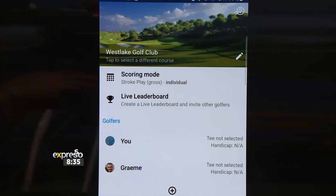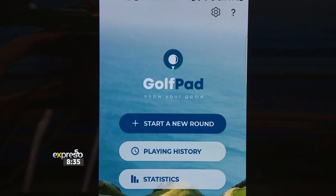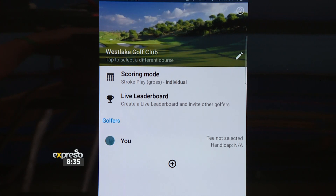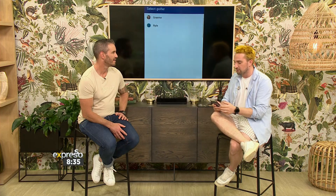The next app is called Golf Pad and I've got it up here. As you can see it's using the GPS. I want to start a new round — I choose 'start a round' and it's acquiring the location. Using the GPS, it knows that we're close to Westlake Golf Club, so it's very likely that we're going to be playing at Westlake Golf Club. It's got your scorecard and your live leaderboard of other golfers at that particular golf course.